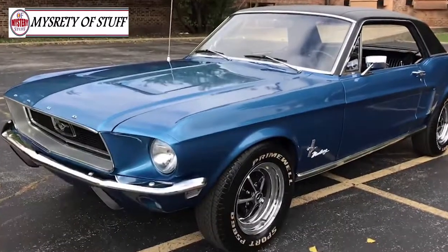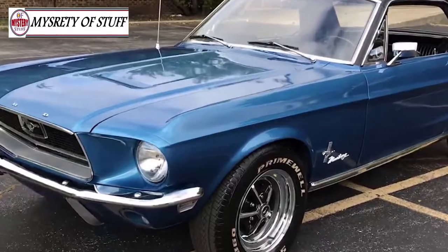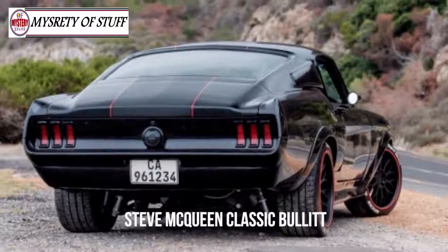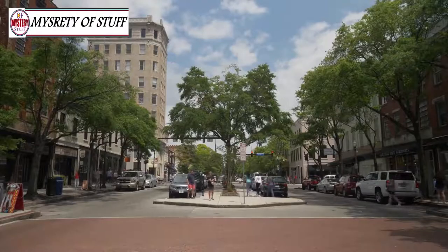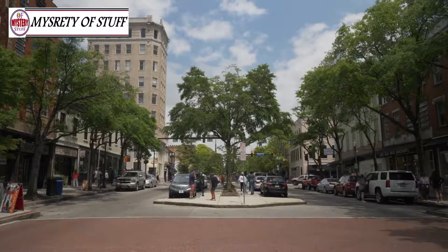An updated version of the redesigned 1967 model, the '68 Mustang became an American icon thanks to its role in the Steve McQueen classic Bullitt. Car collectors were relentless in their pursuit of the legendary model. This made Zach's life difficult, but he wasn't willing to give up on his search. In July of 2017, his determination finally paid off.